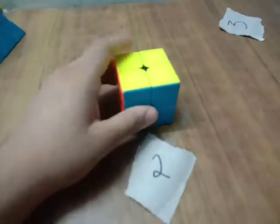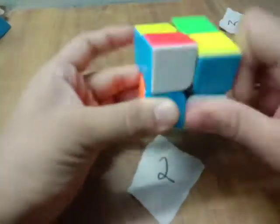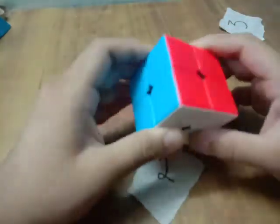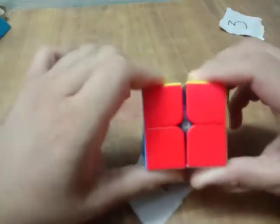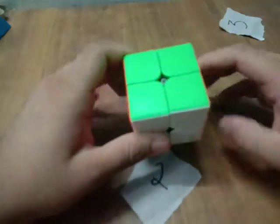At number 2 we have the 2x2 — and again, an unintended pun. The reason it is at number 2 is not just that it is a 2x2, but it is the fact that it is one of the simplest puzzles out there. The world record currently on this is even less than a second, so you can imagine how easy it is.